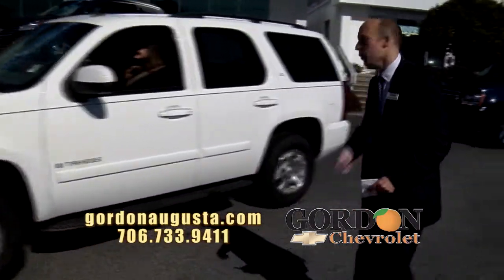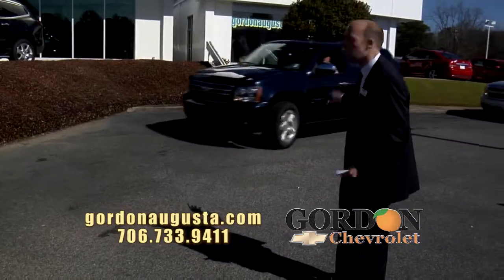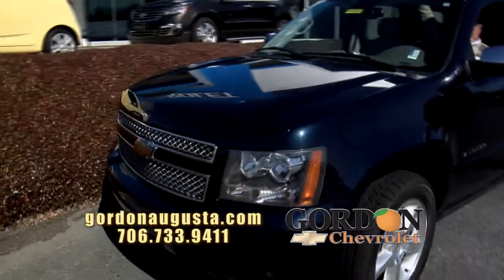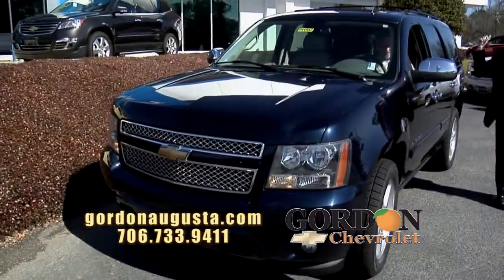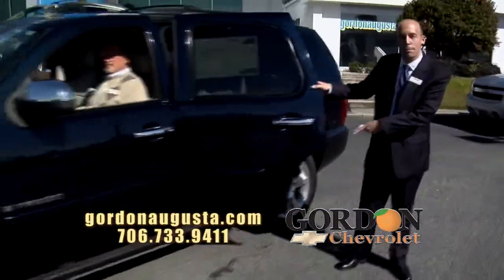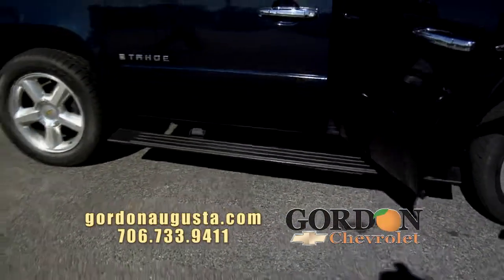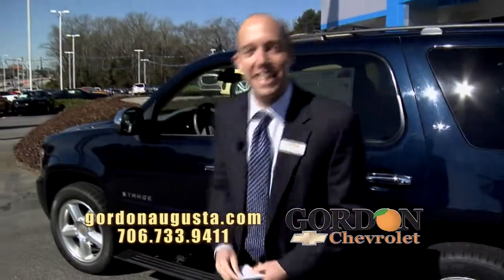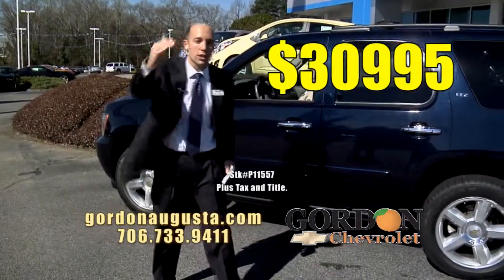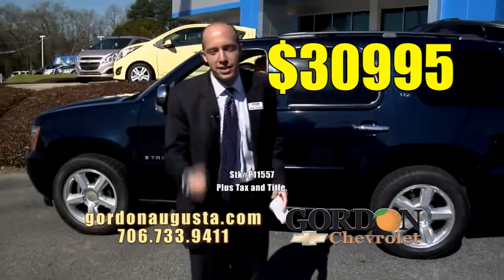Coming up behind it, a similar Tahoe — 2008 model, but this one is an LTZ. It has every option: bucket seats, DVD, nav, leather. Look at the steps — it has power steps. Absolutely as slick as it gets on this truck. $30,995. Low on the miles, great price on an LTZ.